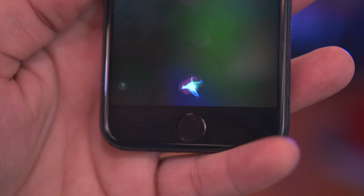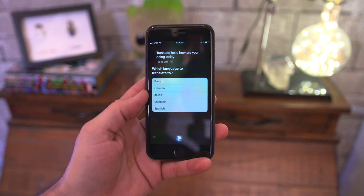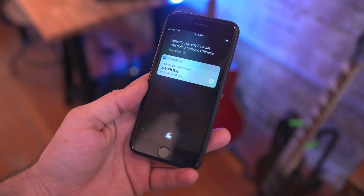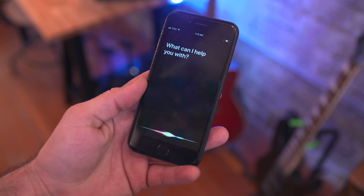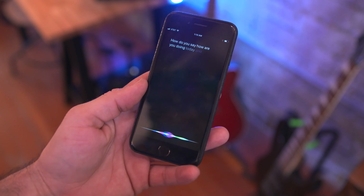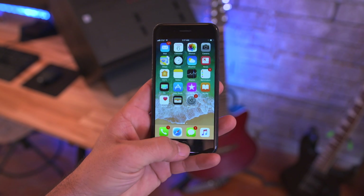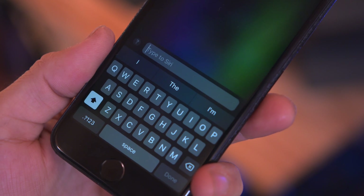Along with Siri's new design there's a cool translation feature that works when translating English to French, German, Italian, Chinese, or Spanish, baked right into Siri. If talking to Siri isn't your thing, there's also a hidden option to enable Type to Siri from the accessibility settings, which gives you a text box with Siri instead of using the microphone.